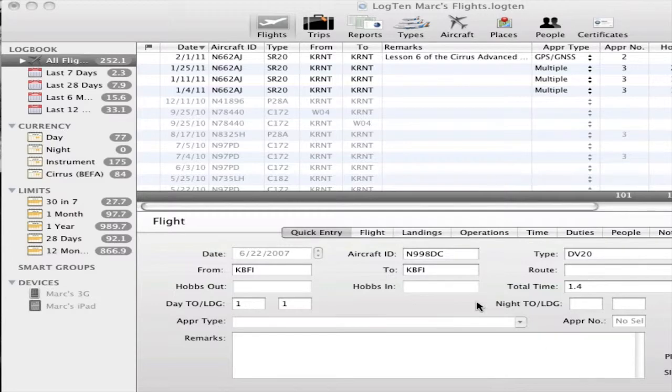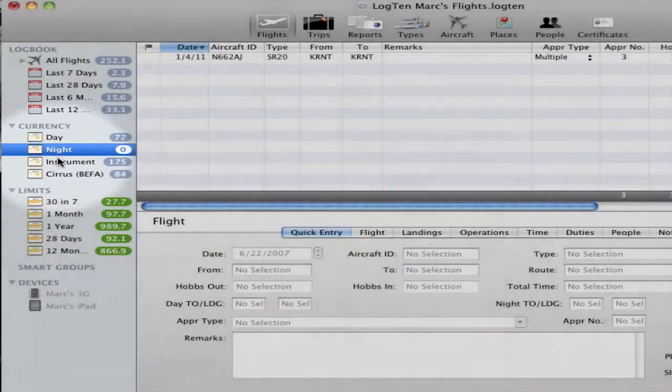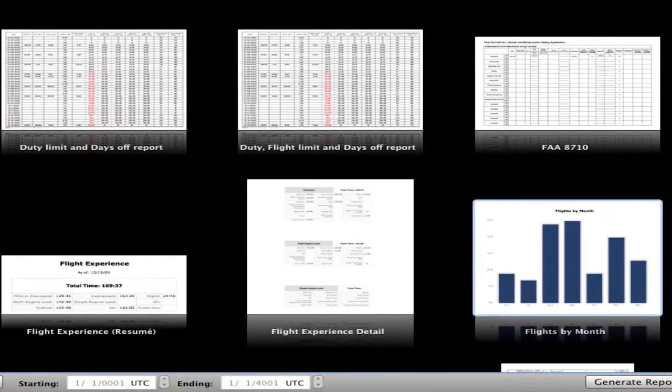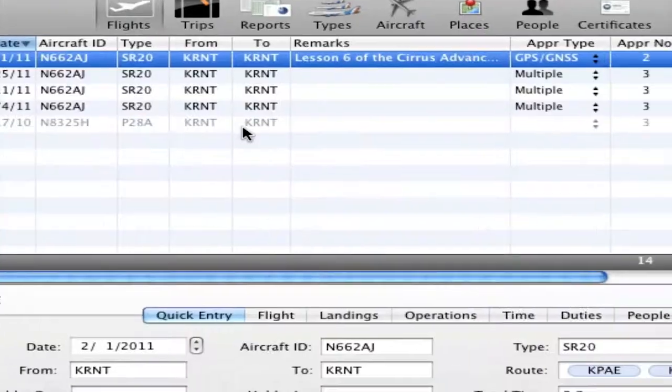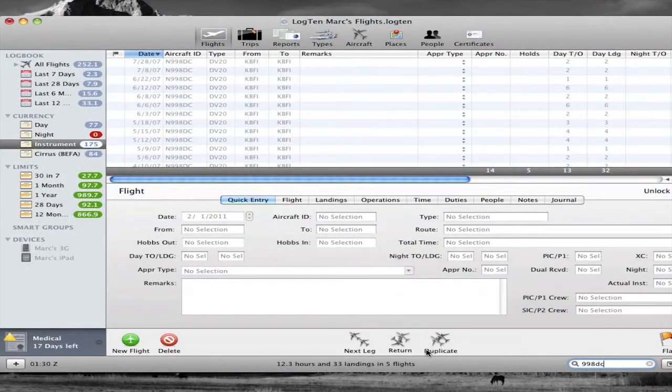All said and done, there are three benefits to any electronic logbook. One: reports. This can include automated currency calculations, medicals, limits, and biannuals. You want to know how long it's been since you've last flown a specific airplane, or when the last time you flew a particular approach? If it's in the database, you can do a search for it.